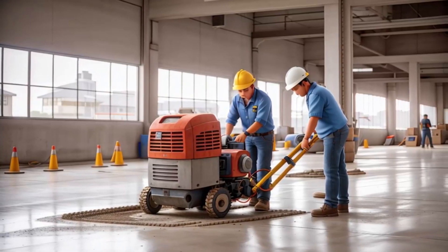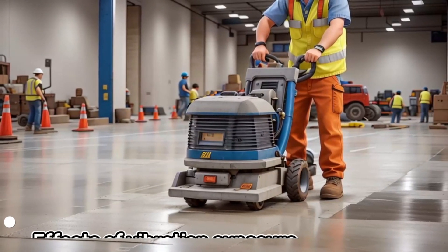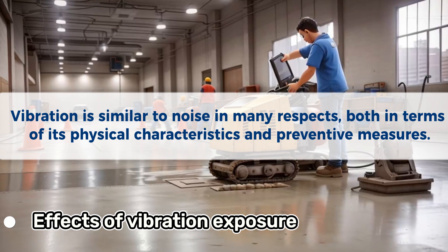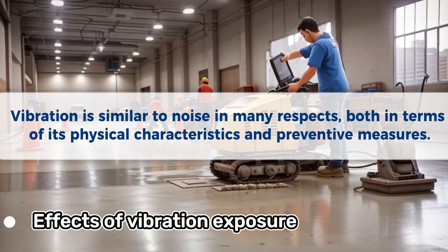Hey everyone, and welcome to my channel. Today we're going to be talking about the effects of vibration exposure. Vibration is similar to noise in many respects, both in terms of its physical characteristics and preventive measures.